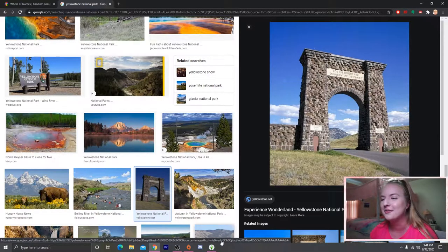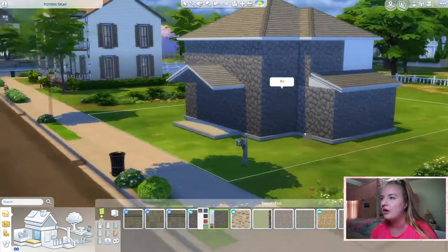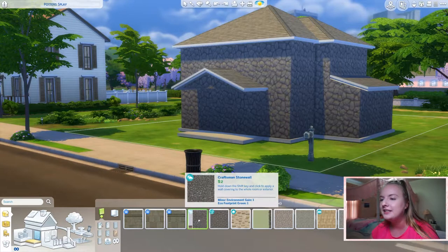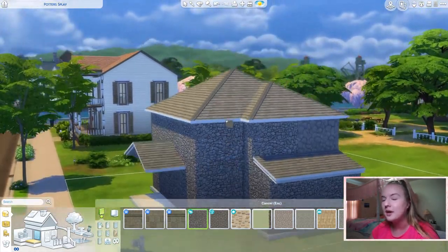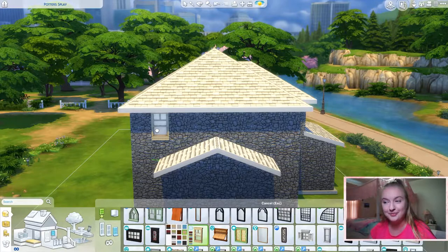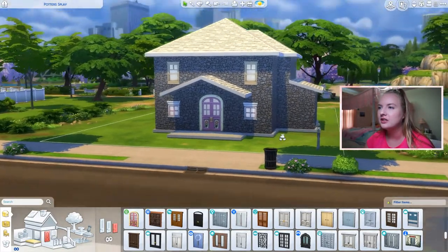Let's jump into the game. I think we should do a rocky outside similar to the Roosevelt Arch. My idea is to do stone on the entire outside and then a bunch of colorful windows to represent the colors of Grand Prismatic Spring. Maybe we'll do white roofing to represent the steam and hot water from the geysers and hot springs. I'm going to try and get the most colorful variety of windows. Would it be too crazy to do the rainbow door, since Grand Prismatic is literally all these colors?